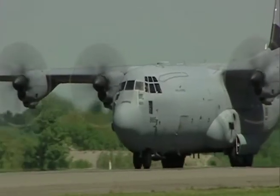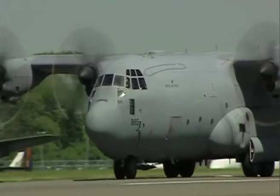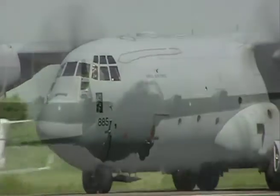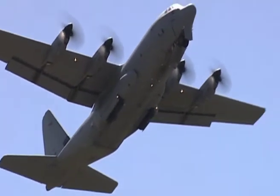One of the show's themes is the development of the transport aircraft, and so it is fitting that the RAF has sent the latest version of the ubiquitous Hercules. This aircraft is the J version and is from a special trials unit based at Lyneham in Wiltshire.